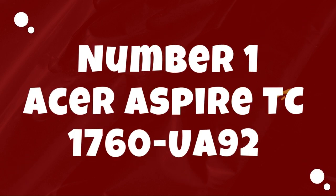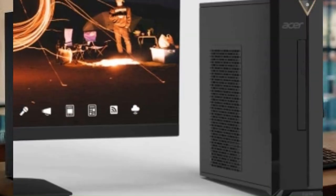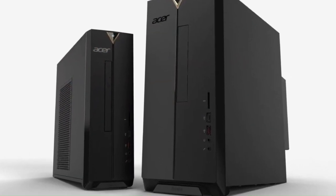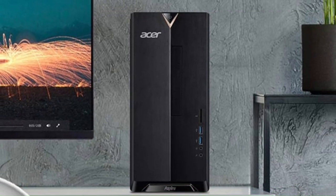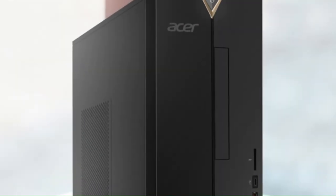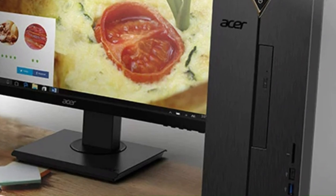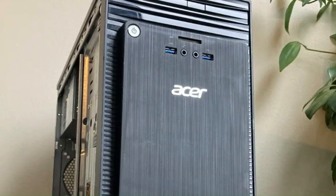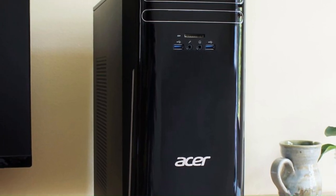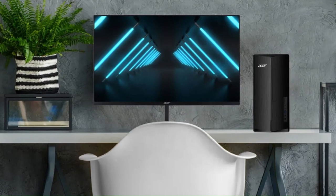Number 1: Acer Aspire TC 1760 UA92. The Acer Aspire TC 1760 UA92 desktop computer is a reliable and budget-friendly option for users seeking a versatile computing solution for both work and entertainment. Powered by an AMD Ryzen 5 processor and integrated Radeon graphics, this desktop offers smooth performance for everyday tasks such as web browsing, document editing, and multimedia consumption. With 8GB of DDR4 RAM and a spacious 512GB SSD, users have plenty of memory and storage to handle multiple applications and store their files. The Aspire TC 1760 UA92 features a compact and sleek design that fits seamlessly into any home or office environment, while still offering easy access to ports and components for upgrades and maintenance.